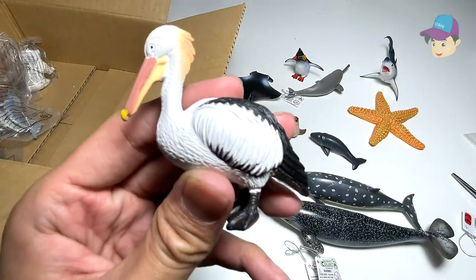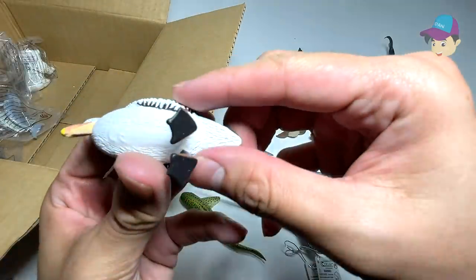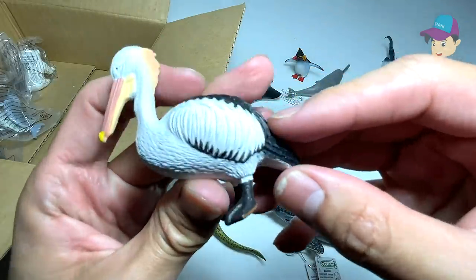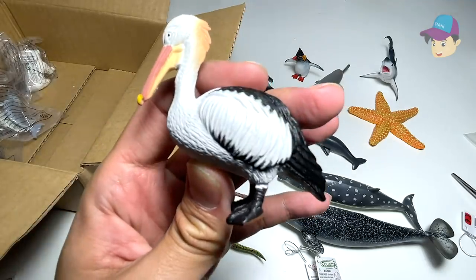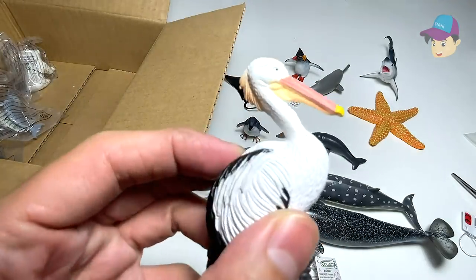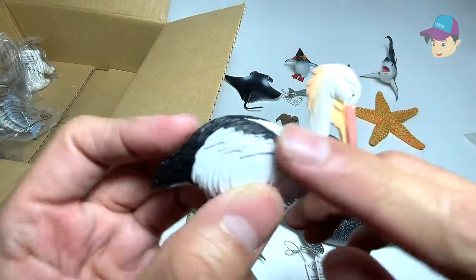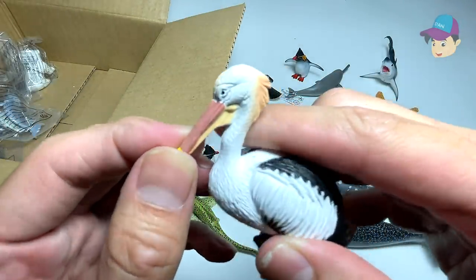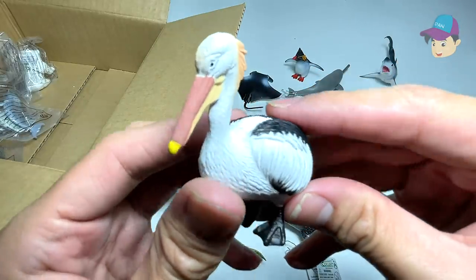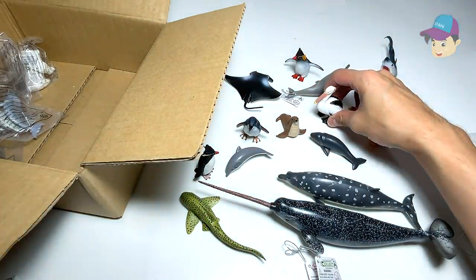And we have a bird right here — is this a pelican? Let's take a look. Yep, this is a pelican. Not exactly a sea animal, but they can be found near the seas of course. You can see beautiful black and white feathers and a long beak which allows it to catch fish. Looks really cute and adorable!